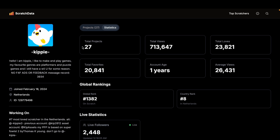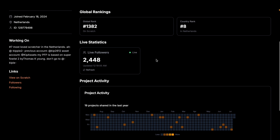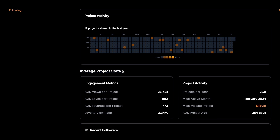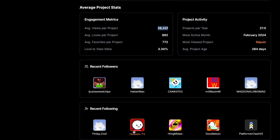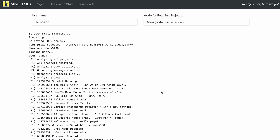We can click on statistics to see total project views, loves, favorites, and the count age — which shows the average and total views, the global rank, and country rank (he's number eight in the Netherlands). We also have live followers, project activity showing the last six months he's been pretty active, and average project stats so you can see what to improve. We can also see recent followers and people he's following, and click through to their profiles too.